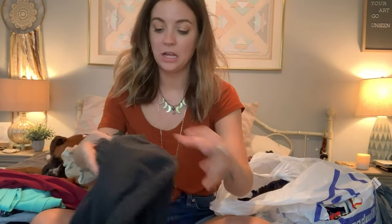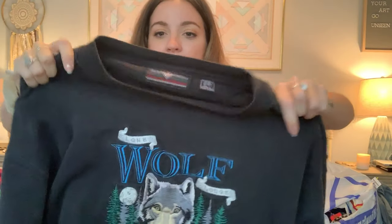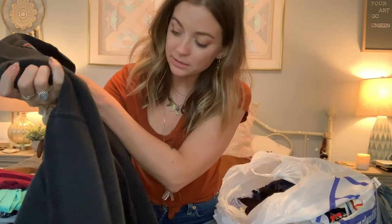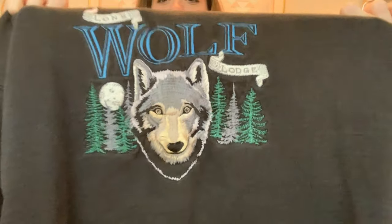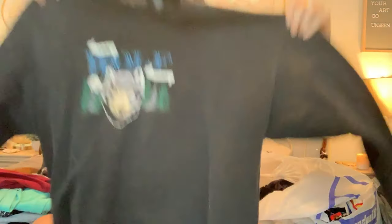This is another sweatshirt. I'm a sucker for oversized crew necks — I don't really like hoodies but I like these. It's a size large, the brand is Headwaters, and it's got a wolf embroidered on this black sweatshirt. It says 'Lone Wolf Lodge.' Super cool.